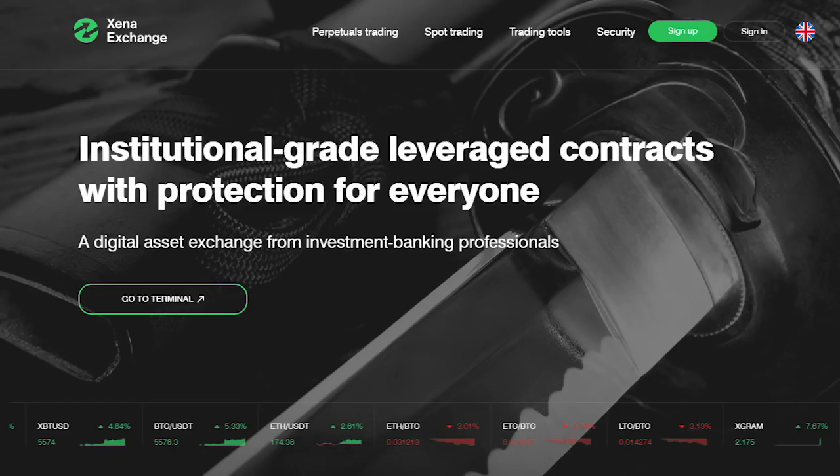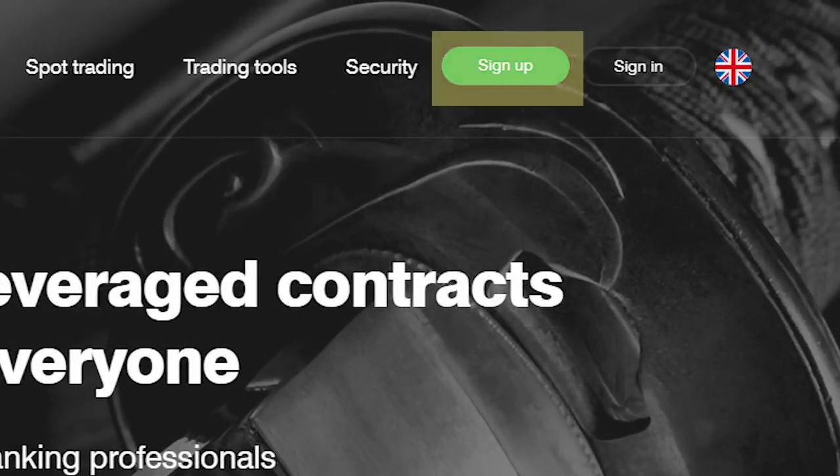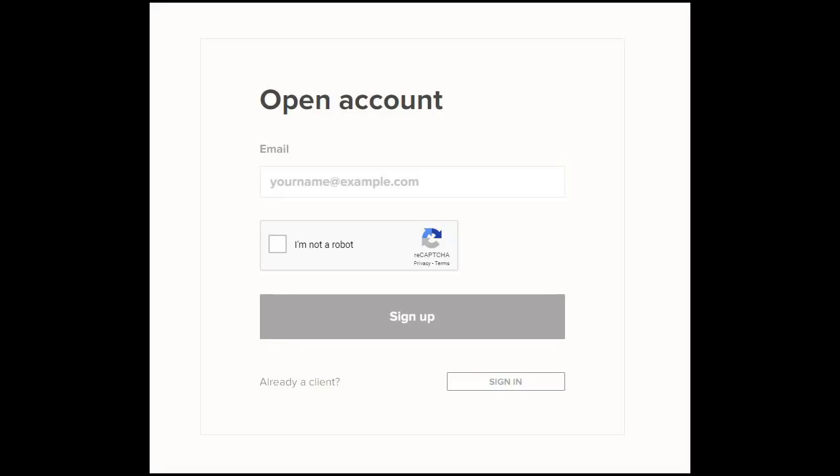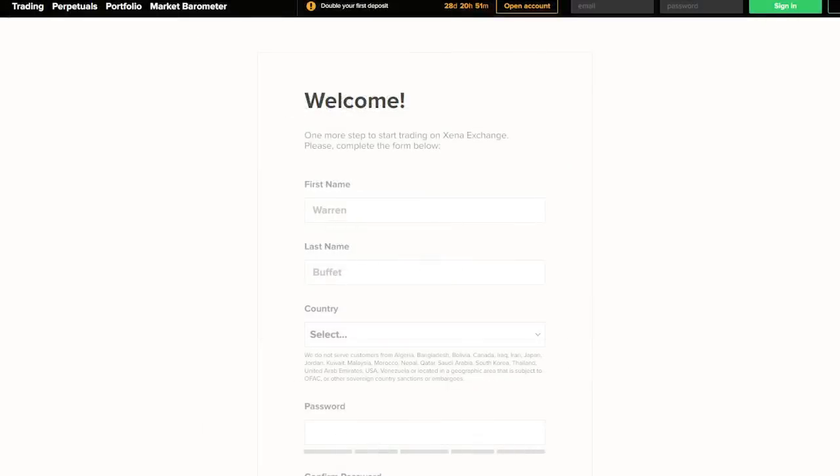Let's move on and create our account. To register an account on Ktsena, navigate to the Ktsena homepage and click on the green sign up button in the top right corner. Fill out your email, confirm, and after completing your name, country, and selecting a password, you're done.